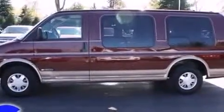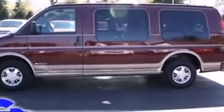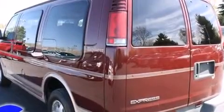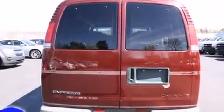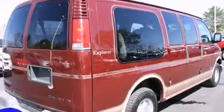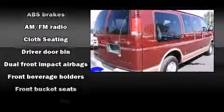Chevrolet prioritized practicality, efficiency, and style by including variably intermittent wipers, front bucket seats, and much more. Storage solutions are integrated throughout the interior, demonstrating thoughtful attention to detail.